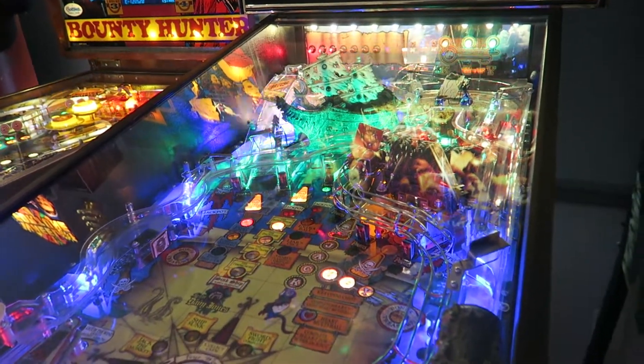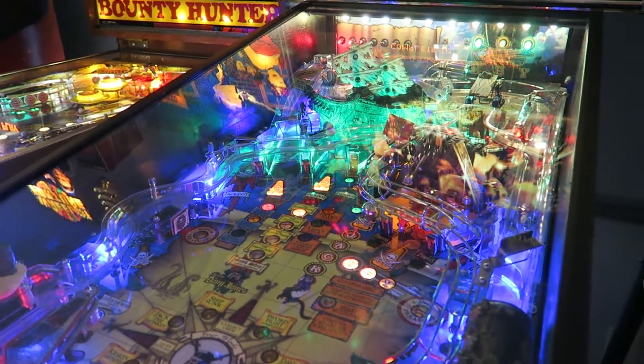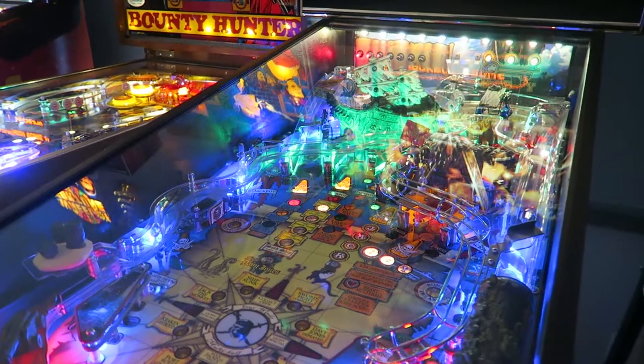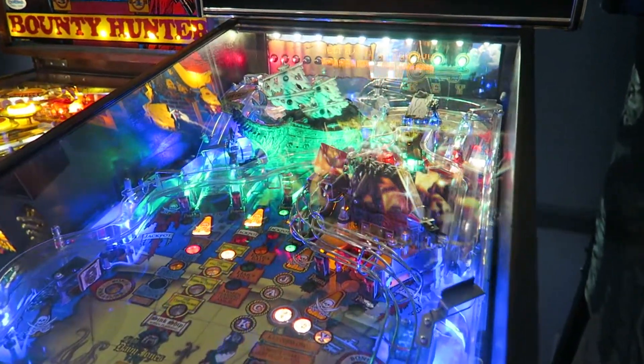This is a very affordable attraction in Myrtle Beach — a lot of bang for your buck. At the time of this recording, the price for one hour of play per person is $12. Pricing is subject to change, so be sure to check the website.